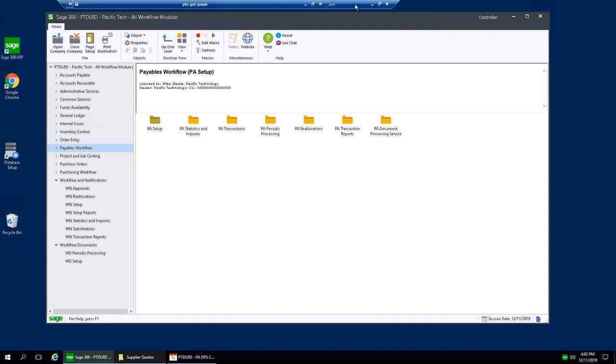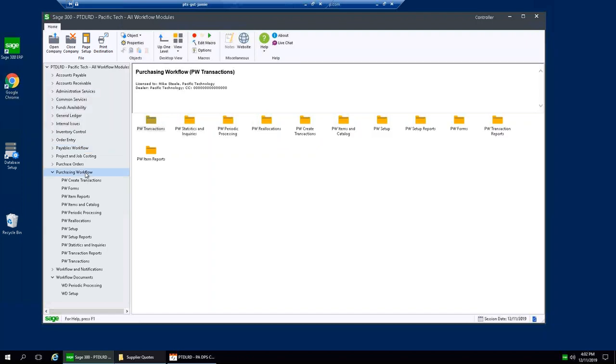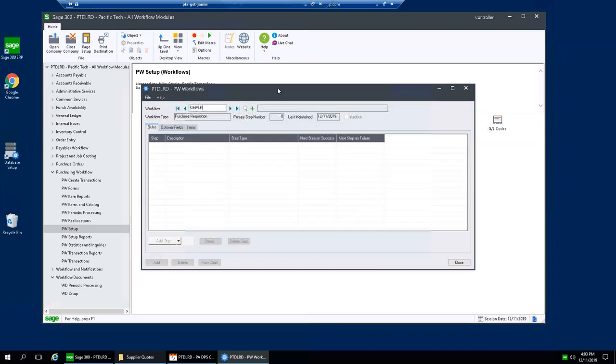Now let's go into the Sage desktop. This is our Sage system — you can see Purchasing Workflow looks and feels just like other Sage modules. In the Setup folder, you set up your authority levels — all your delegated authorities in terms of how much different staff can approve. In Workflows, the key part of the system, you can see the one I'm using — 'Simple' — actually has two approvals: first it goes to the Cost Center Manager, then to the Controller for a second approval.